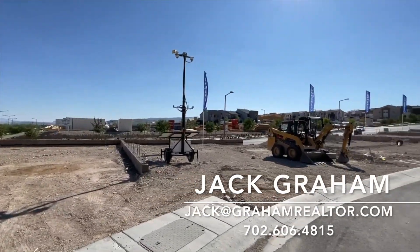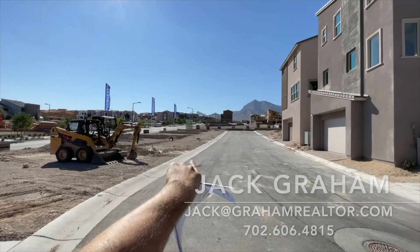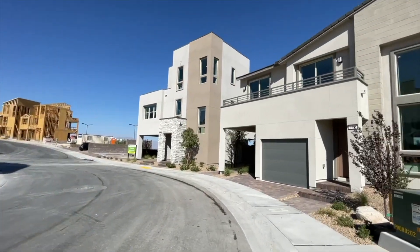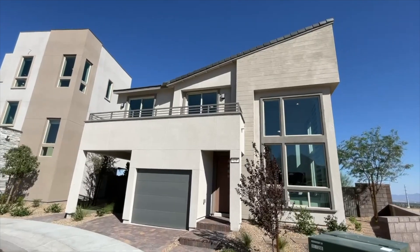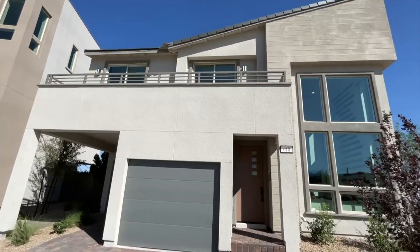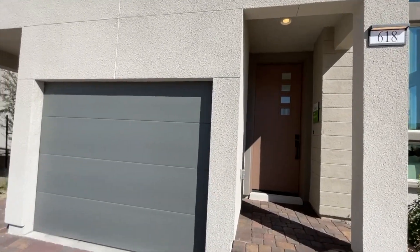We're right next to KB and Richmond American Homes' Ascent Collection — Moor Rock — and we've got these two-to-three-story models right next to each other. I just toured the three-story model, which is the Amber. Now we're going to tour the Onyx Plan 2, which is 1,593 square feet. We've got a split...